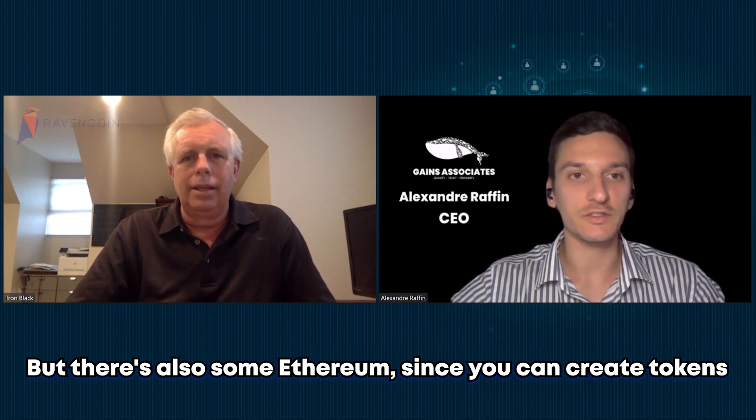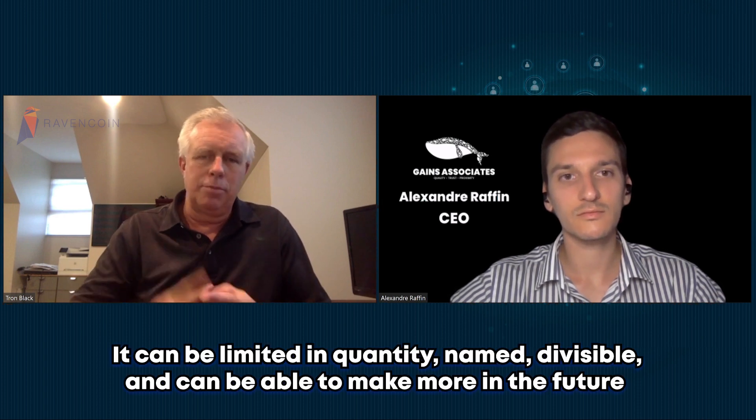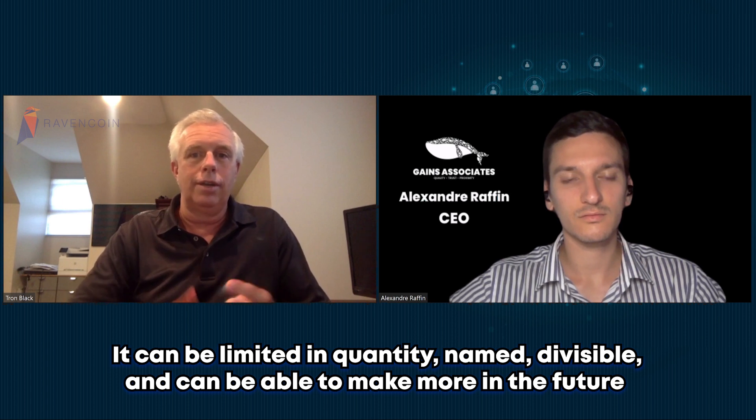So it's a fork of Bitcoin, but there's also some Ethereum since you can create tokens. The ability to create a token is a lot of what Ethereum does, but it's really just a smart contract. What we've done is built that in without smart contracts — just built it into the Ravencoin DNA. You pick a unique name, how many you want, how divisible they are, whether you want to be able to make more in the future, whether it's reissuable, and you can attach data to it — what the token means. Then you hit go and it creates a token. It's all built in.